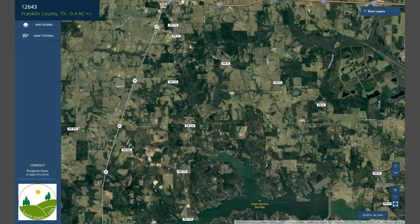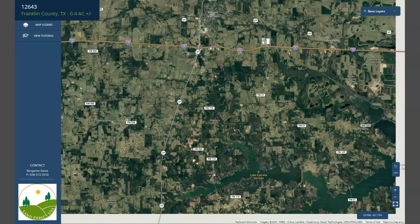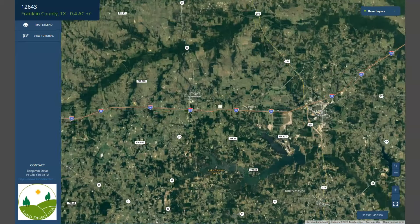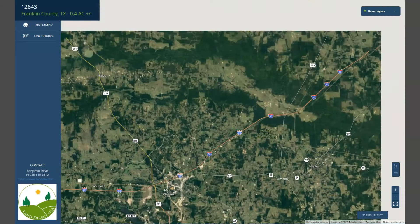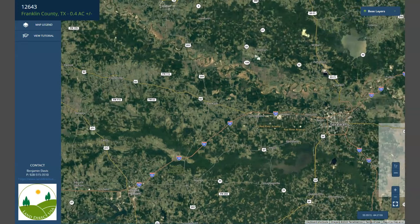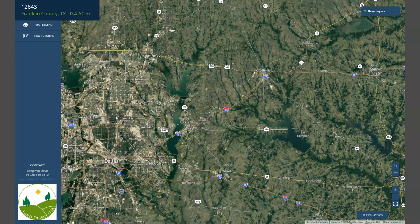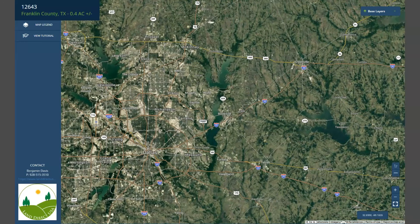We have FM 21 and FM 15 in the area. Here's Highway 30, which can take you to Texarkana to the northeast, and Dallas, Texas, further to the west.